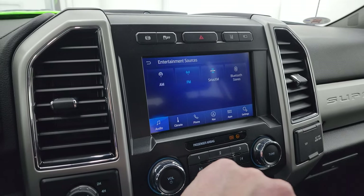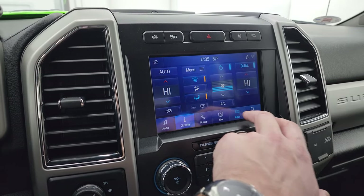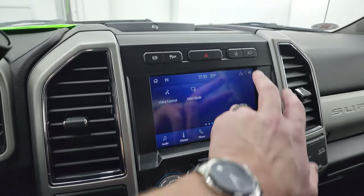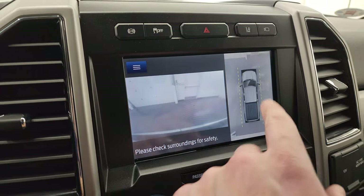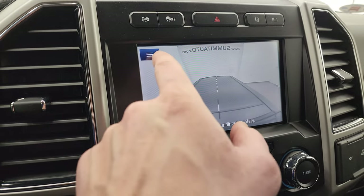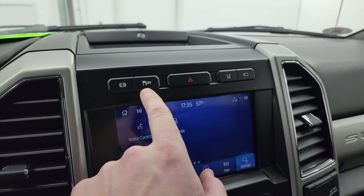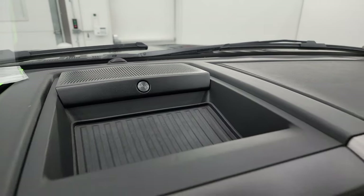You get Bluetooth capabilities and dual climate controls. There are all your different apps and settings. This one has Android Auto and Apple CarPlay, as well as Ford Pass Connect. Your camera system includes the 360 camera, front view camera, and cargo cam. It has lane departure warning, stability control, factory exhaust brake, hazard lights, and the B&O premium sound system.